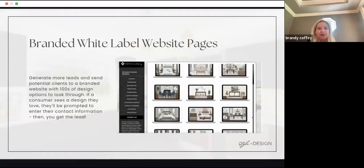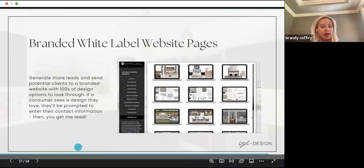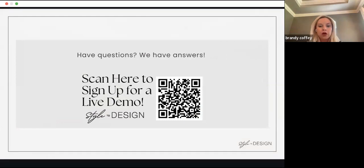This is what the branded website looks like — it can be branded to your team. We recently started advertising this through some ads in Command. You're welcome to scan this for a live demo with Style to Design. In a brief synopsis, that's how we leverage our staging company and Style to Design partnership to gain more listings and help sellers get higher proceeds for their home.